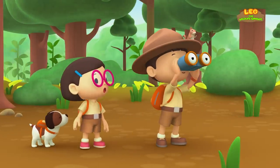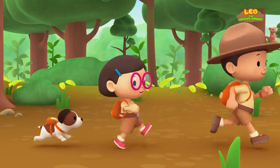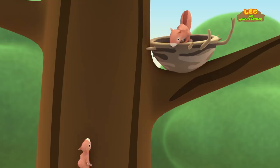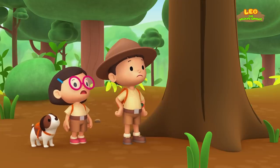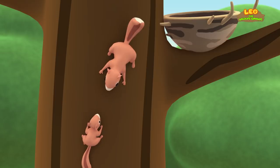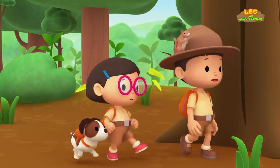What do you see, Leo? There's a nest up in that tree. Maybe it belongs to the baby squirrel's family. Come on, everybody. Let's have a look. It doesn't seem very friendly. It's flicking its tail and chittering very loudly. It's trying to scare us away. This nest must belong to that squirrel. I guess we should keep looking.